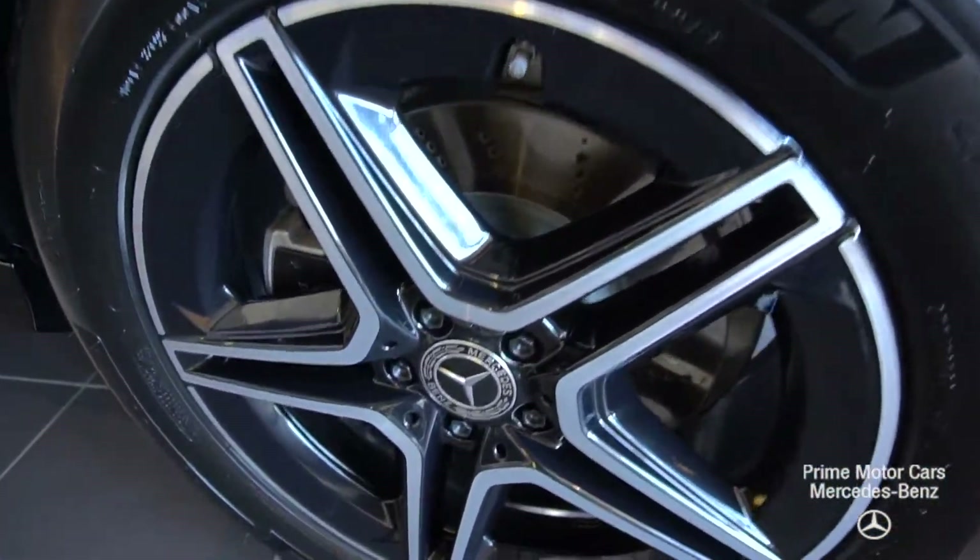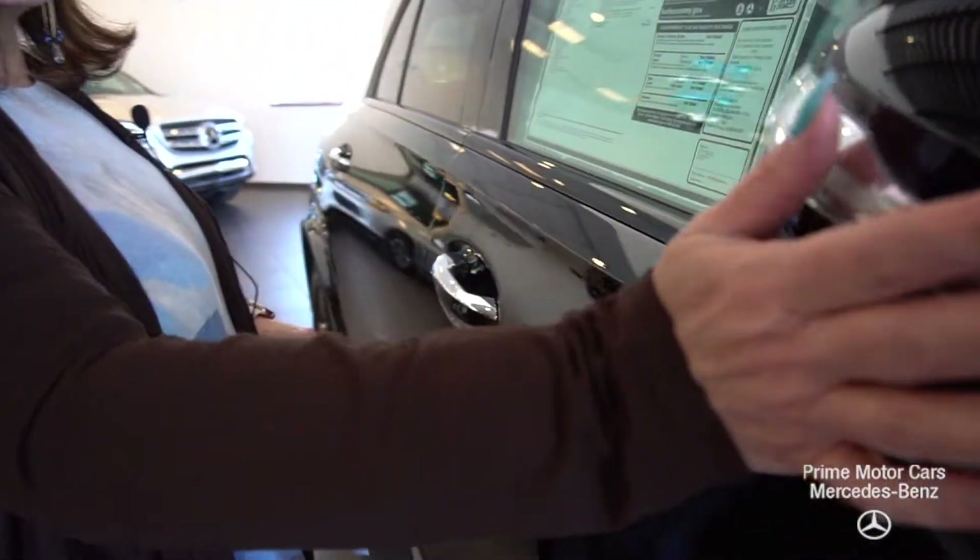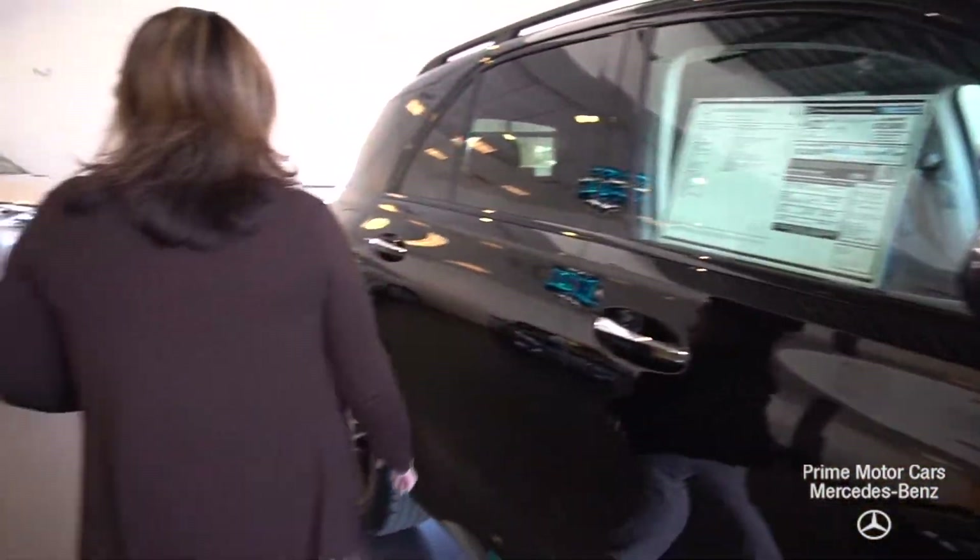Let's take a look at those beautiful five-spoke AMG wheels. We do have easy entry, easy exit, and automatic folding side mirrors with blind spot assist.